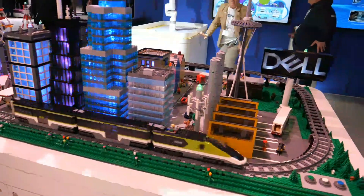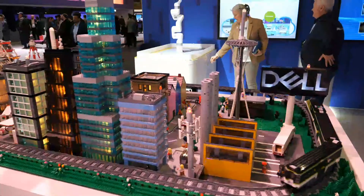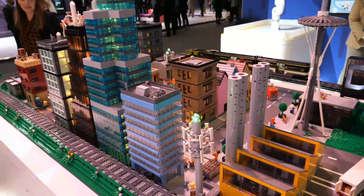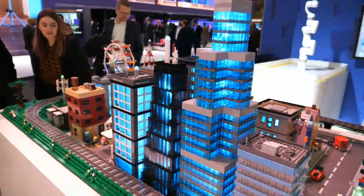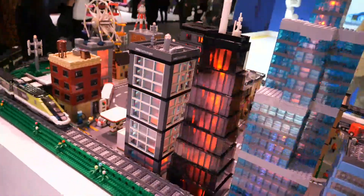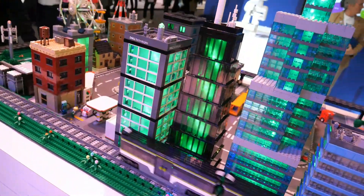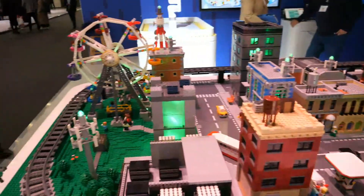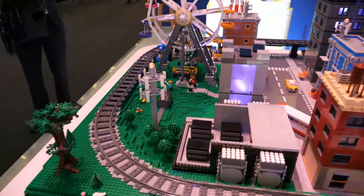Look at those Legos — a fast train. That's beautiful. Oh my God. Some talented Lego master involved, for sure.